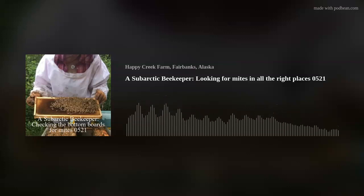I'm looking on here for these red oval-shaped things. They're a darker red than the pollen and wax, which is more orange, yellow, and brown.